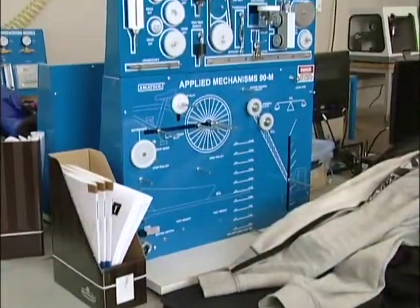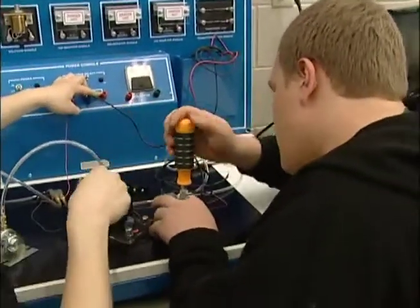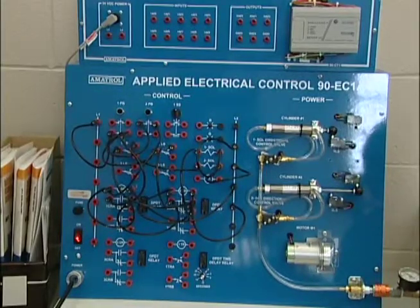The students learn on these state-of-the-art training modules, picking up skills and knowledge, eventually putting everything they've learned into building a final project — a pneumatic and electrical can crusher.